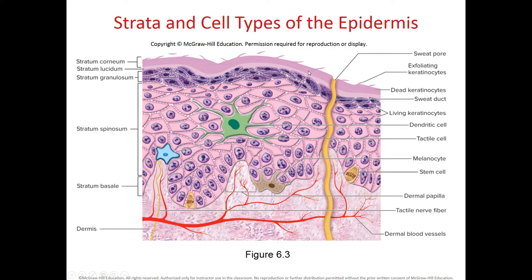The stratum lucidum has a densely packed clear protein known as eleidin. Then we have the stratum corneum, which is up to 30 layers of dead keratinocytes packed with keratin. This gives the skin the property of being resistant to abrasion, penetration, and dehydration. Those are the strata or layers in the cell types of the epidermis.